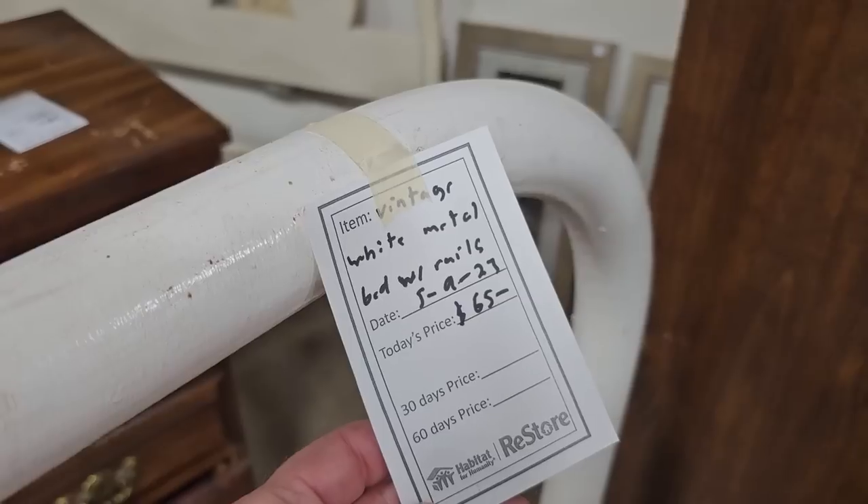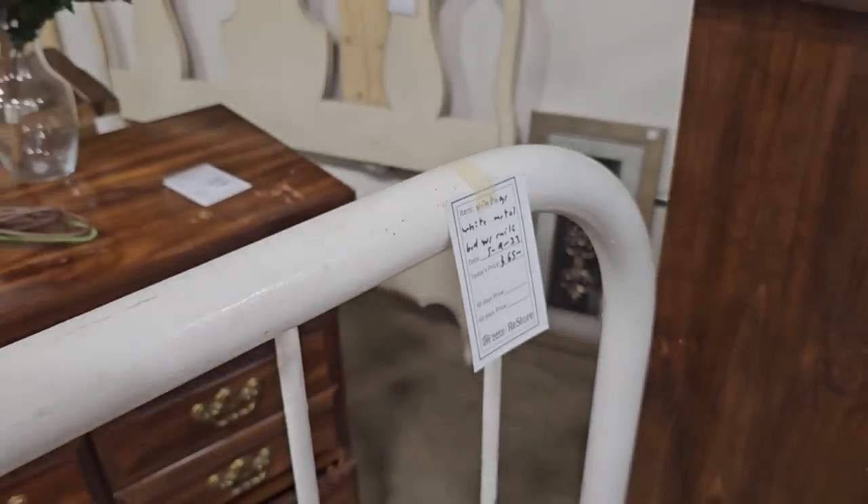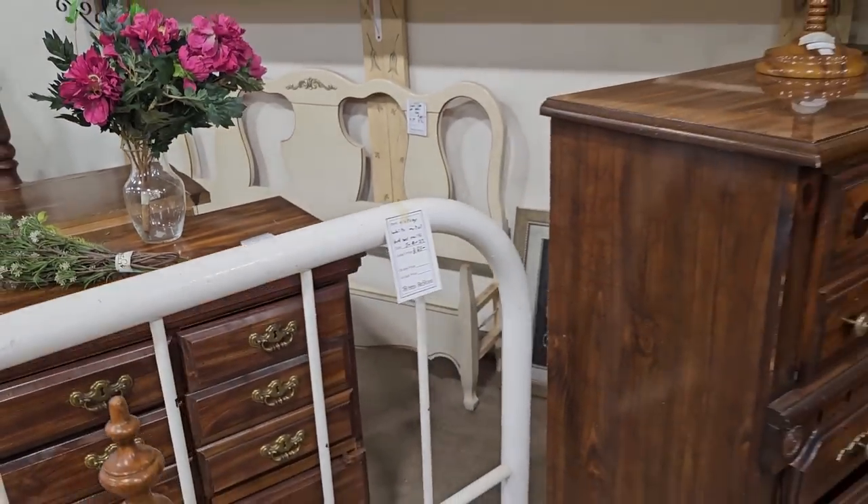I love a metal bed — this is a metal bed headboard, footboard, and the rails for $65.